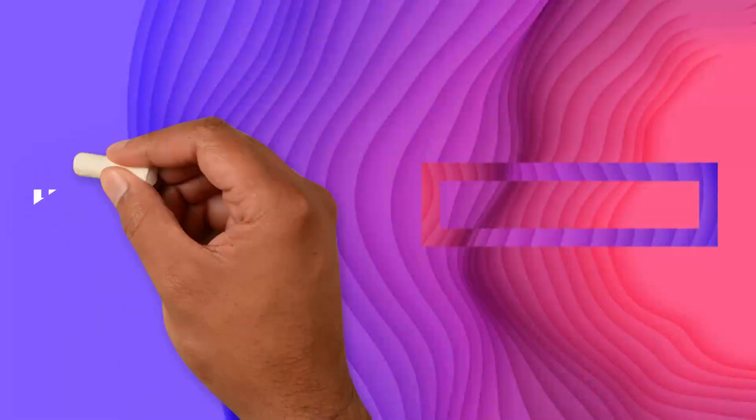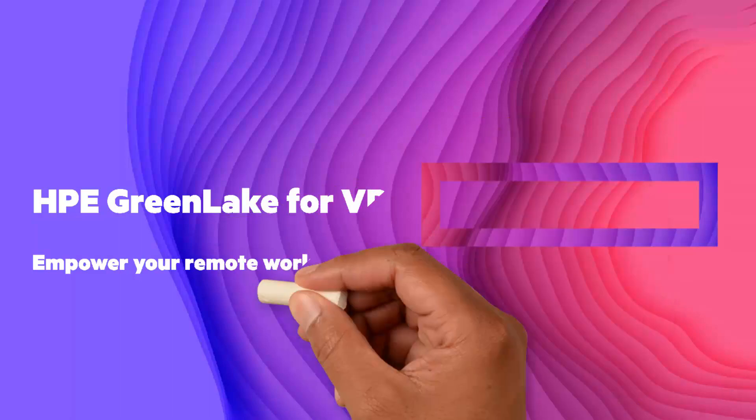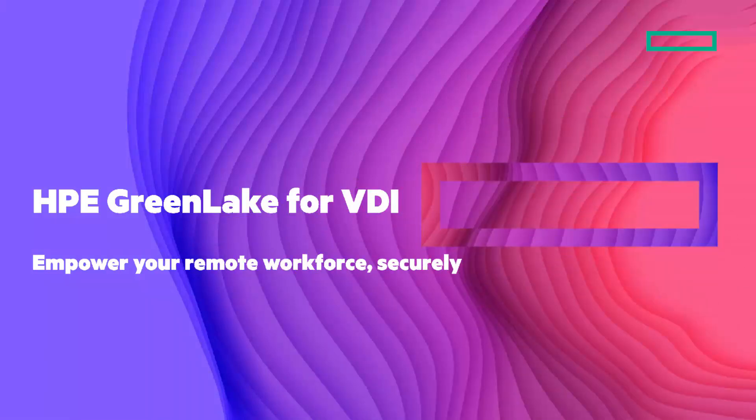Let's look at HPE GreenLake for VDI. You want to power your remote workforce so that they're productive with a secure and scalable infrastructure.